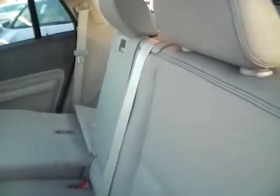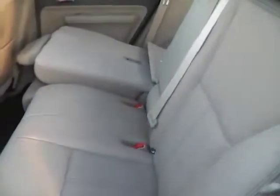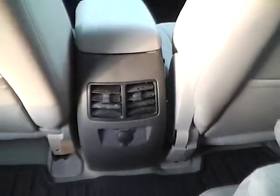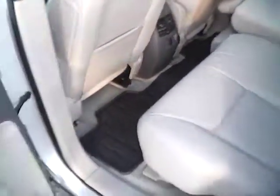Rear seats are also in excellent condition. Rear air vents, another power outlet. Lots of leg room — very nice condition.